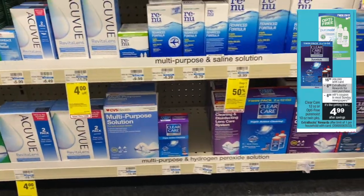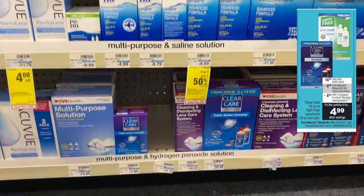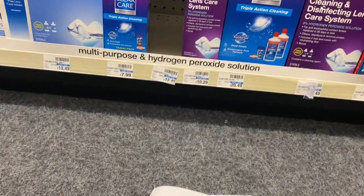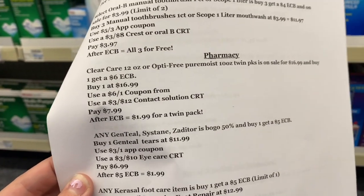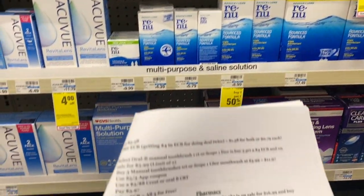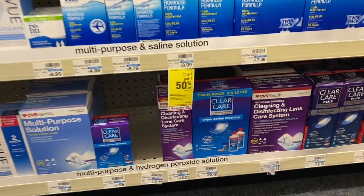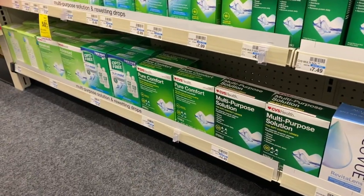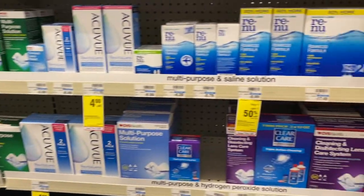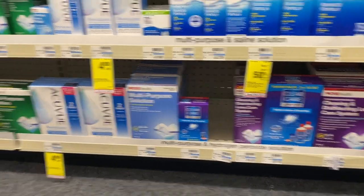Clear Care or Opti-Free is going to be on sale for $16.99. We have a $6 coupon in our app, and if you use a $3 off $12 contact solution CRT, you'll pay $7.99. It's on a deal for buy one, get a $6 ECB — making this $1.99 for a twin pack, or about $0.98 each. Such an amazing deal — stock up now on the Opti-Free or Clear Care because when you need it you'll have to pay full price without these coupons.